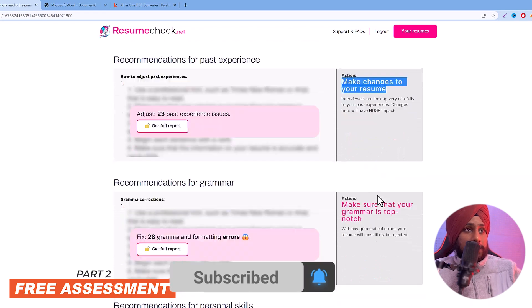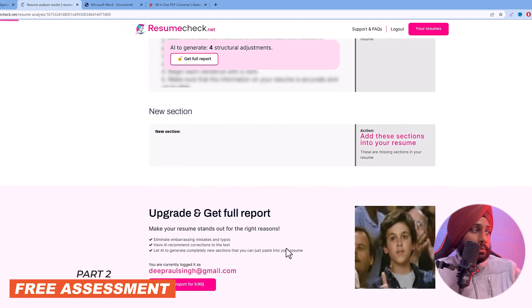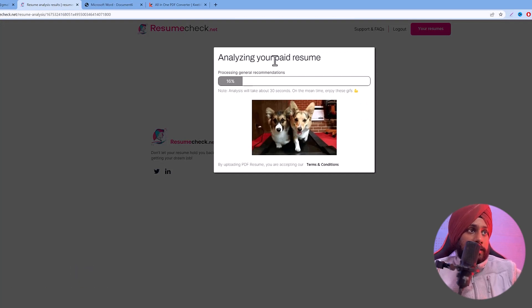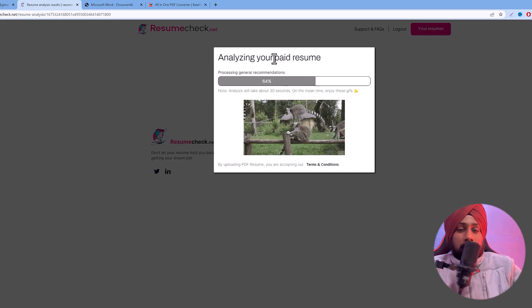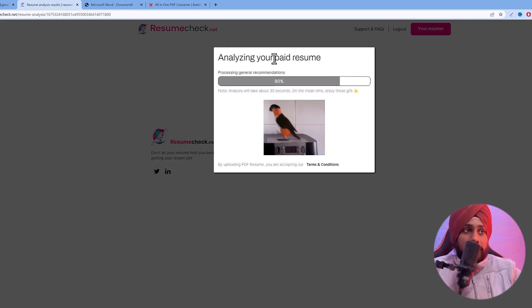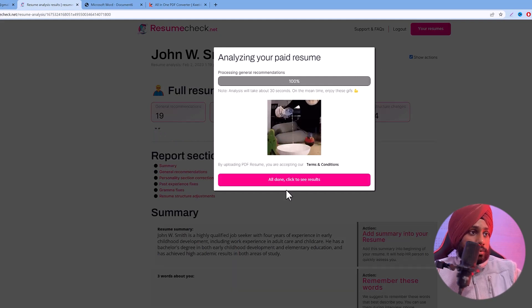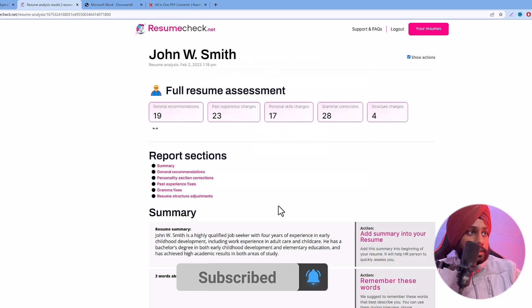I went ahead and paid for the full report. It says the credit card was successfully charged and it started analyzing the paid resume. The free version doesn't provide meaningful recommendations, so I suggest they provide at least one or two free recommendations so people can evaluate it before purchasing.